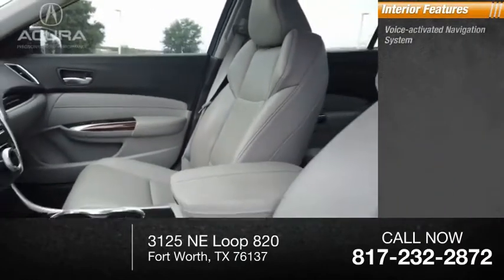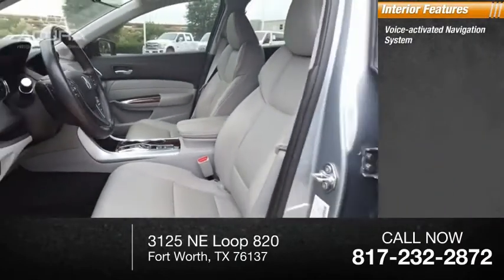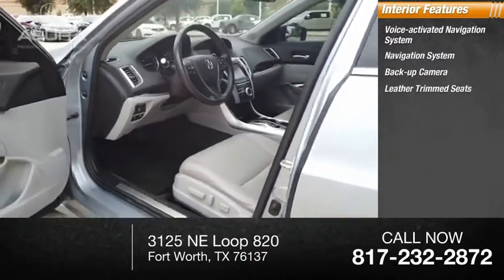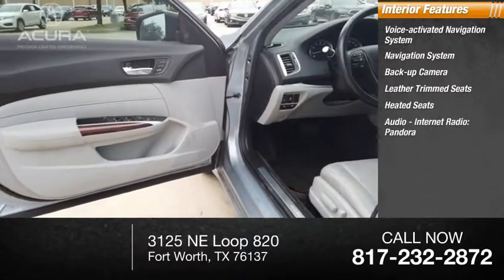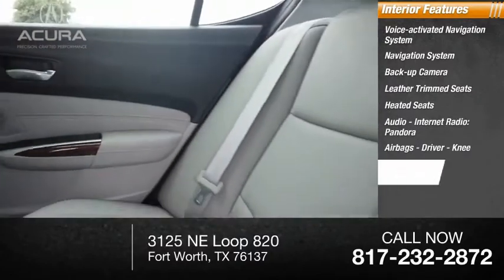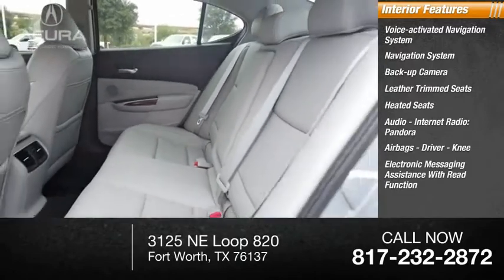Inside you'll find a voice-activated navigation system, backup camera, leather trim seats, heated seats, audio, internet radio, Pandora, airbags — driver and knee — and electronic messaging assistance with read function.